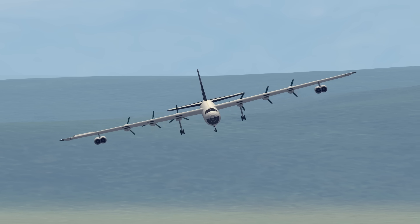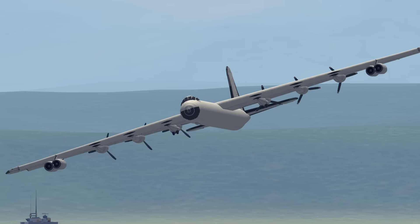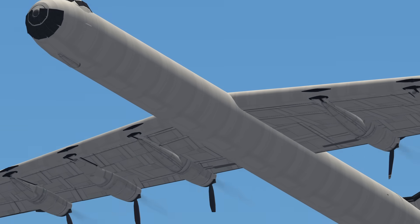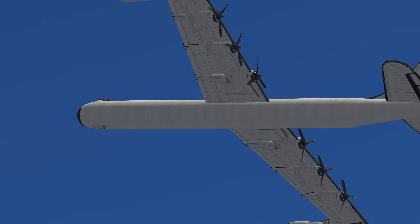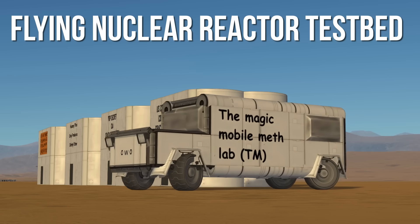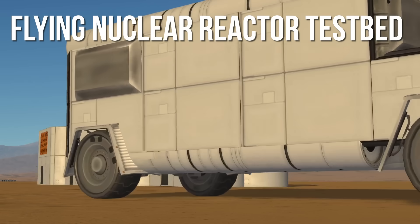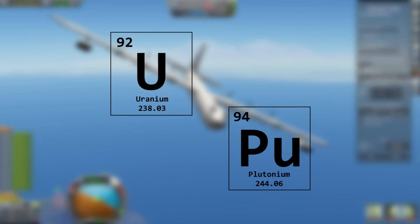While the B-36's range was already extreme, somebody somewhere decided that it needed an even longer range. To achieve this, it would need a new propulsion system — something safe, something practical... It was the 50s, and nuclear was the new hip way of powering things.